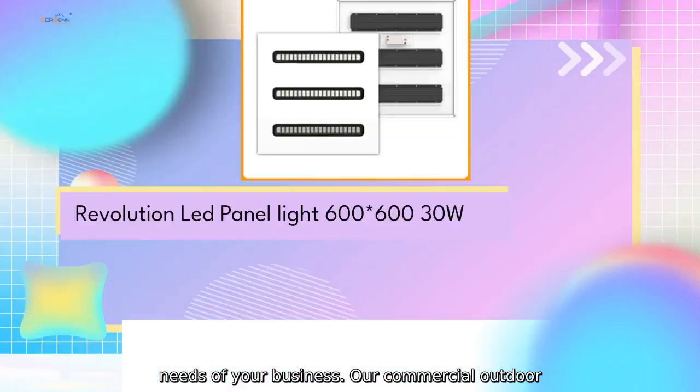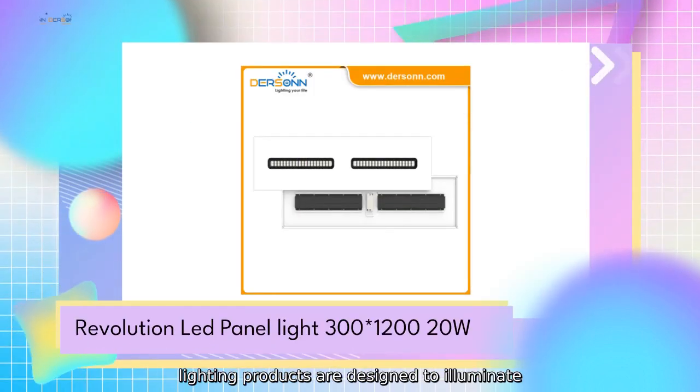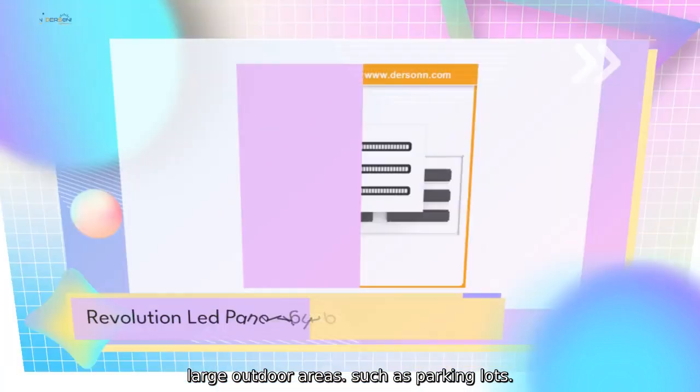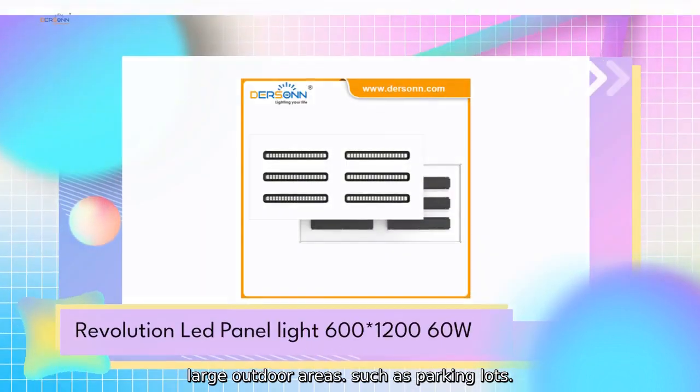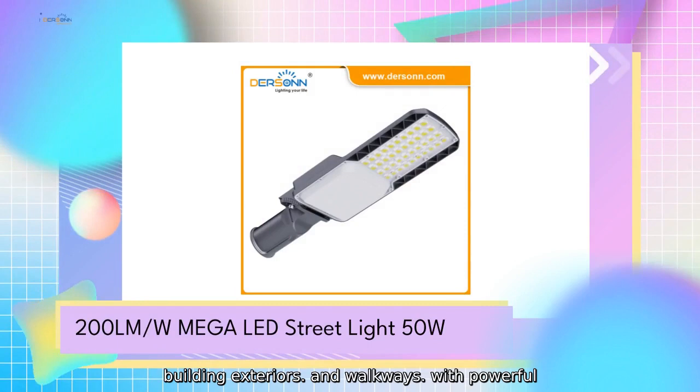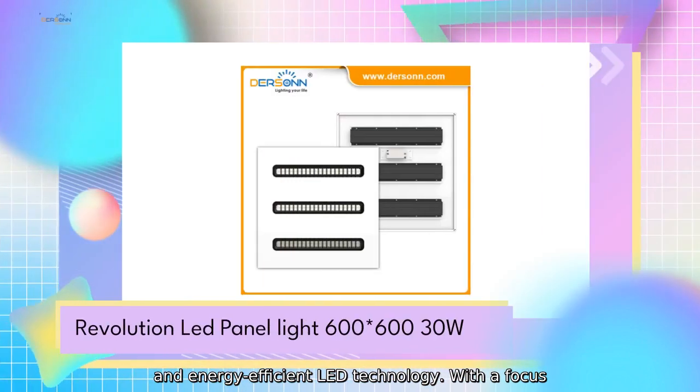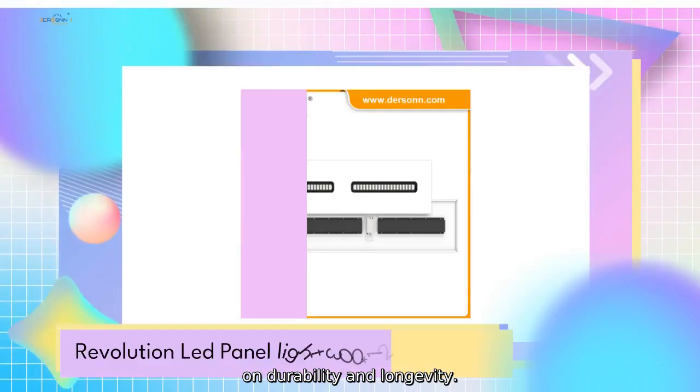Our commercial outdoor lighting products are designed to illuminate large outdoor areas, such as parking lots, building exteriors, and walkways with powerful and energy-efficient LED technology, with a focus on durability and longevity.